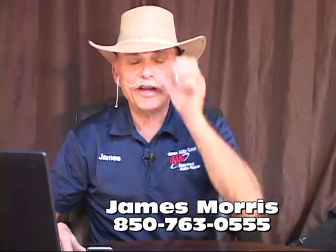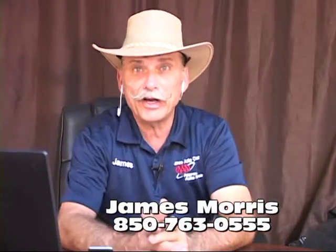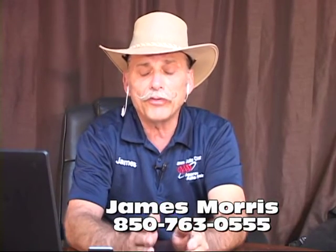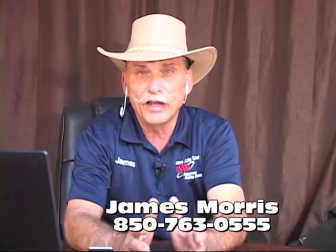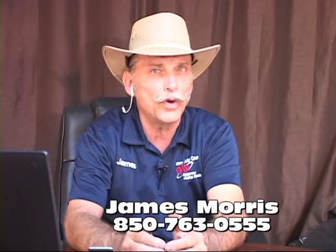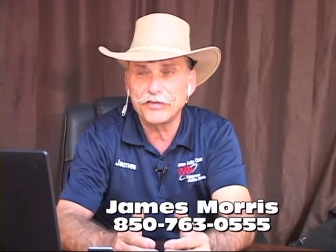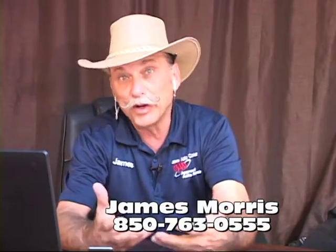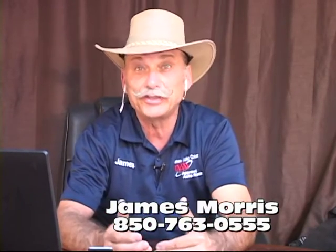Alright, good morning everybody. It is Wednesday morning and we're going to talk a little bit about cars. There's been a little rash — ever since 2004-2005, a lot of cars come into my shop with codes for the front oxygen sensors, or what we call the air-fuel ratio sensors. They look like oxygen sensors. They kind of work the same way as oxygen sensors, but they're not oxygen sensors. They're called air-fuel ratio sensors.